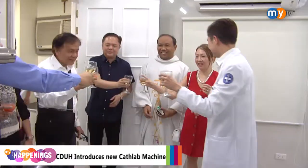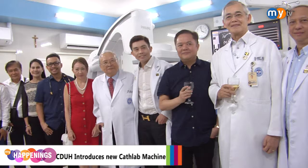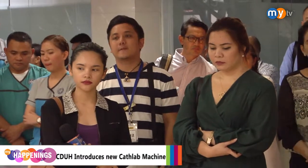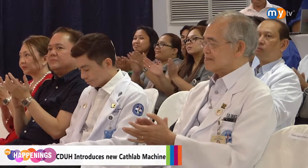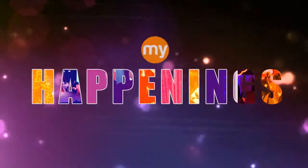The Cebu Doctors Group continues to develop their services, ensuring quality health services for all. For MyTV Cebu, this has been Rayad Guzman. Thank you very much.